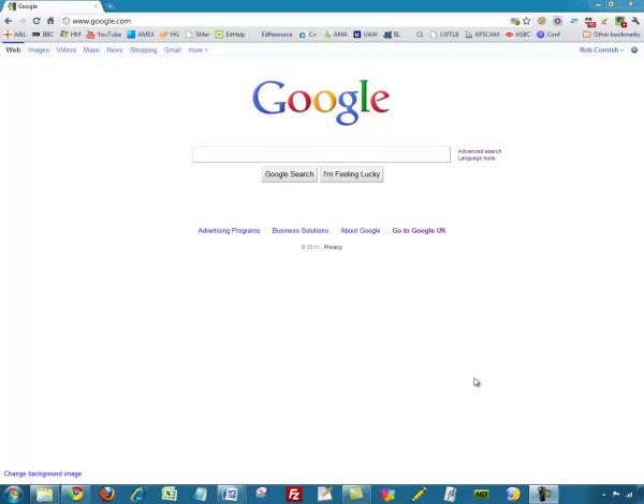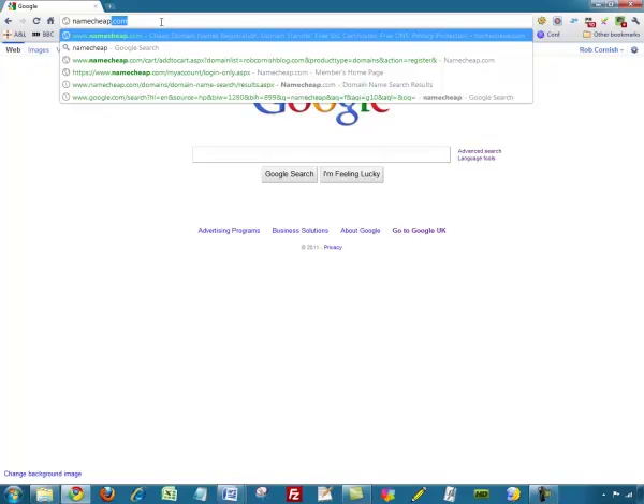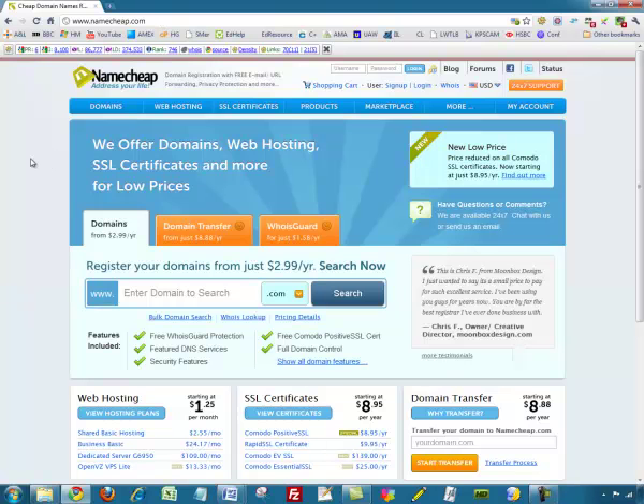Here I am in Google. There are lots of different companies online that offer services which allow you to register your domain name, but there's one in particular that I really recommend and that's called Namecheap. I'm going to go up to the address bar and go directly to that site — namecheap.com. The reason I like it is it's very cheap and really easy to use. I use it for all of my domains, including gainhigherground.com.